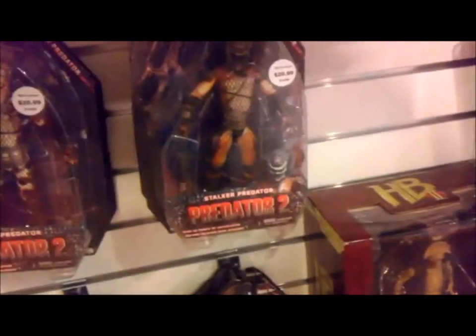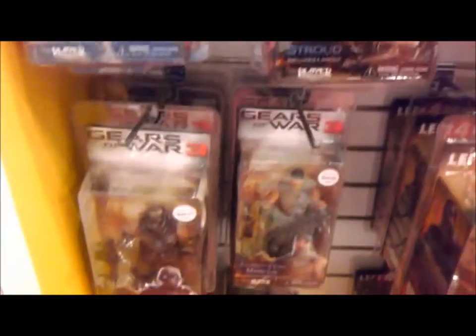Over here we can see the new Predator figures. I'm not exactly sure if they're all new because I haven't exactly started collecting these yet, but at some point I will. They look pretty cool. We've also got some Gears of War figures, Resident Evil, and Left 4 Dead.